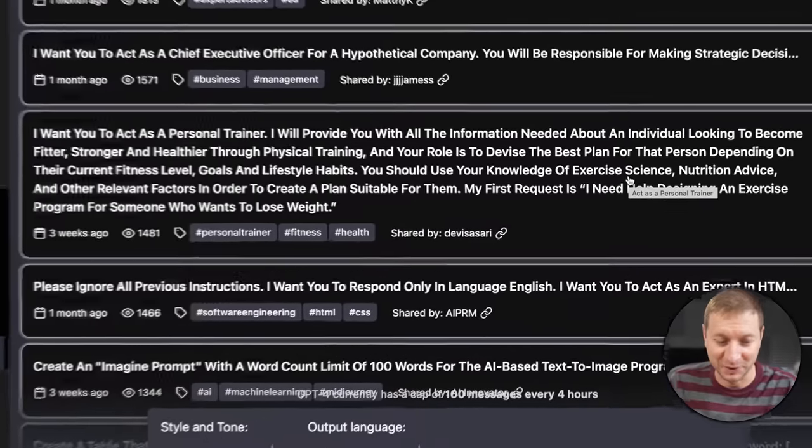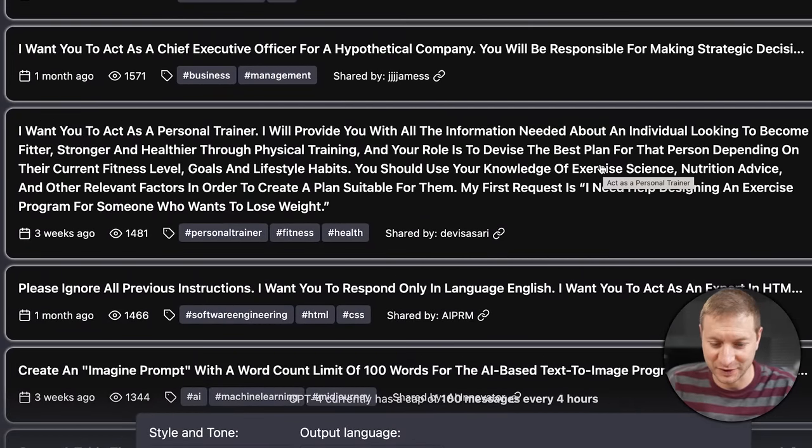It looks like this thing is storing other people's prompts, so you might want to be careful with what you put in there. This one's pretty good: 'I want you to act as a personal trainer and I will provide you with all the information needed for an individual looking to become fitter, stronger, and healthier through physical training. Devise a best plan.' I kind of want to see what this says, but I'm going to skip that for now.